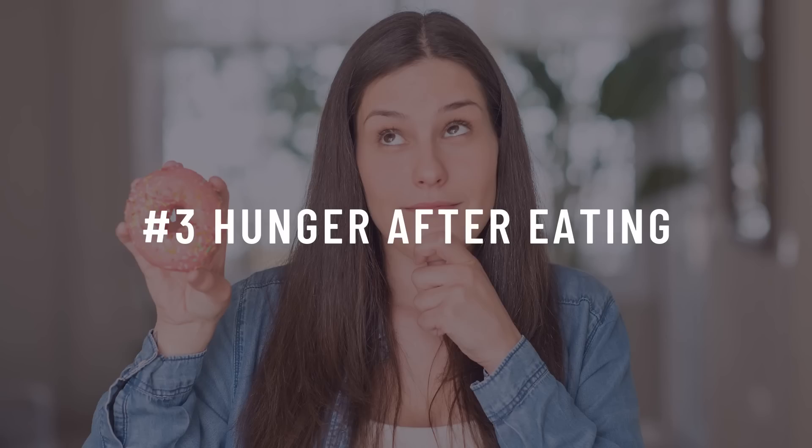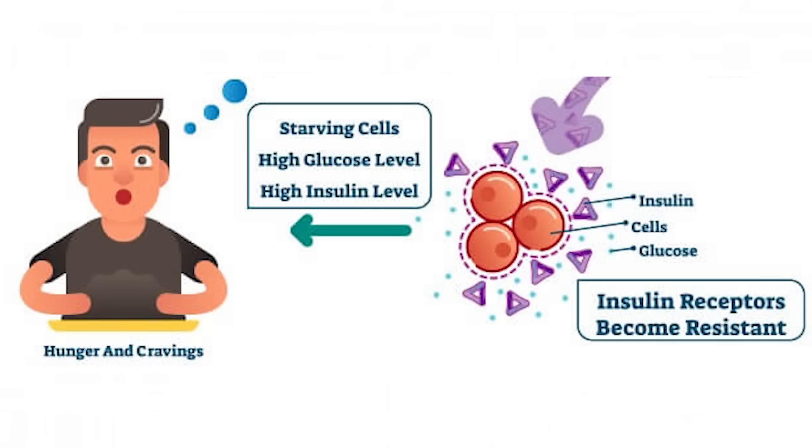Number three: hunger after eating. Are you one of those people who can eat a meal and still feel hungry afterwards? Unfortunately this is a pretty big indicator that you are insulin resistant. Insulin resistance means your body is not regulating blood sugar levels properly — the cells in your body are not able to absorb the glucose and use it for energy, so you are eating and the energy is there but your body can't use it.